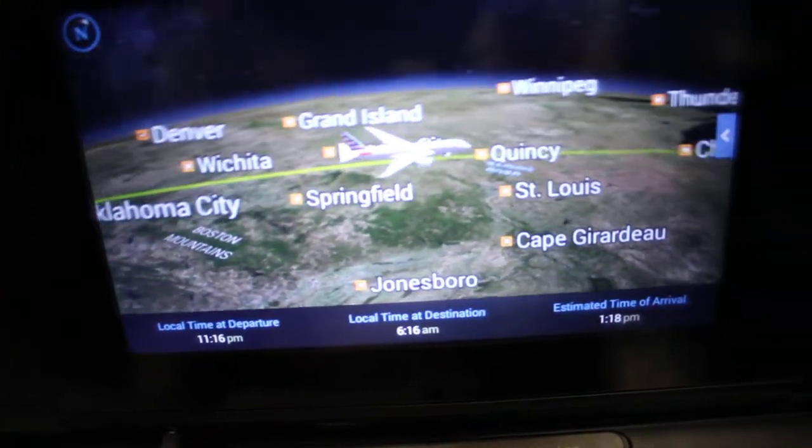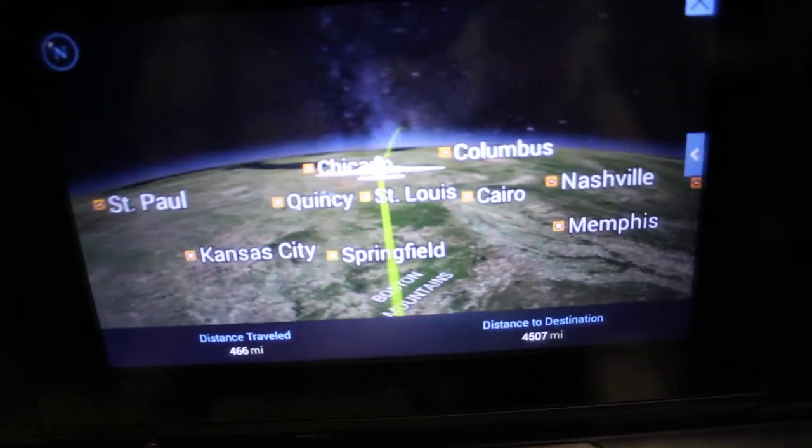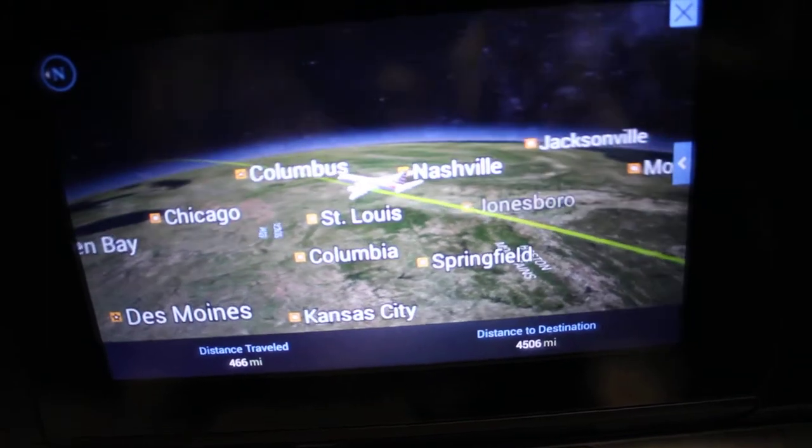We're currently flying over Kansas City, St. Louis, and then on our way to Columbus.